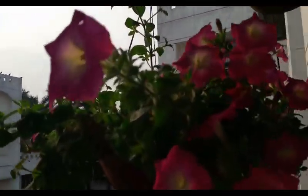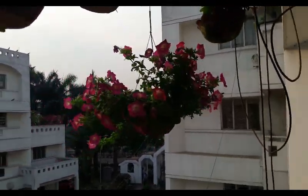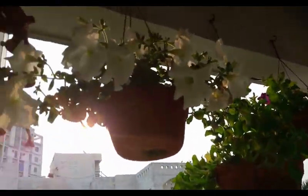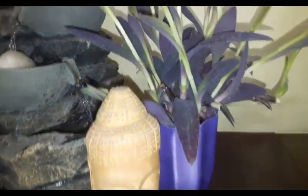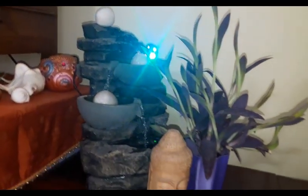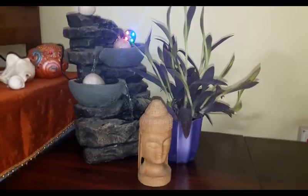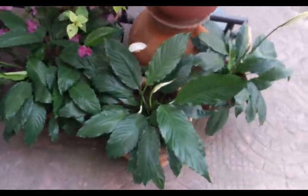Petunias are just perfect for hanging baskets. And now some greenery with the fountain — on my terrace garden you can see the riot of colors here.